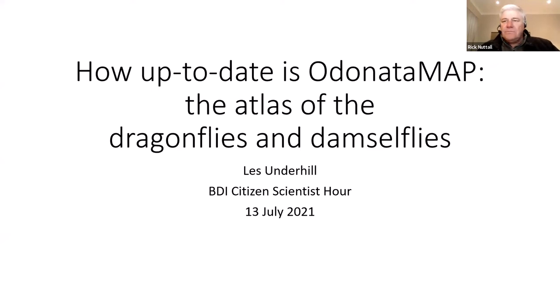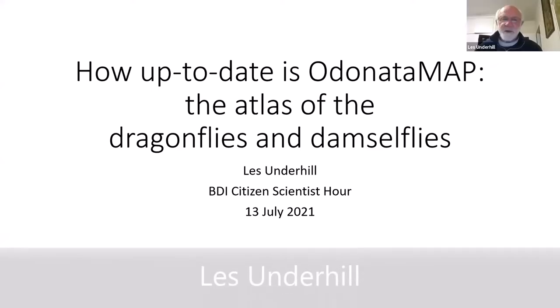Thank you very much. Thanks, Rick. So this is a presentation on the Odonata Map project.